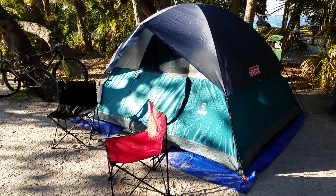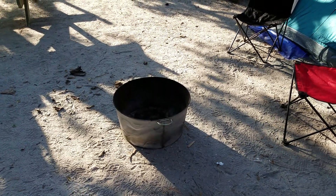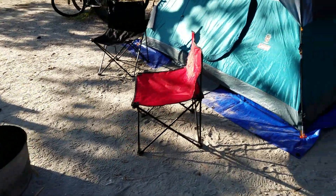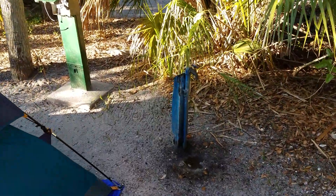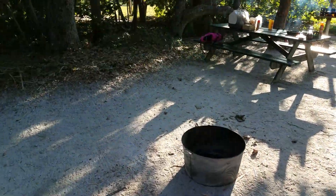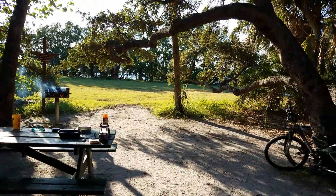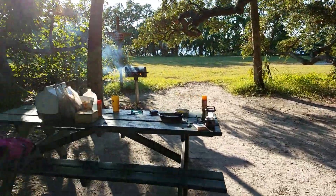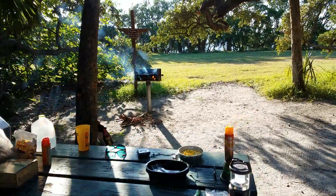We got the tent set up. We have our fire barrel that we had to rent — no ground fires here at Fort DeSoto. Got water, got hookup, got plug. And then there's a gorgeous view back there of the water. Got a little picnic table.